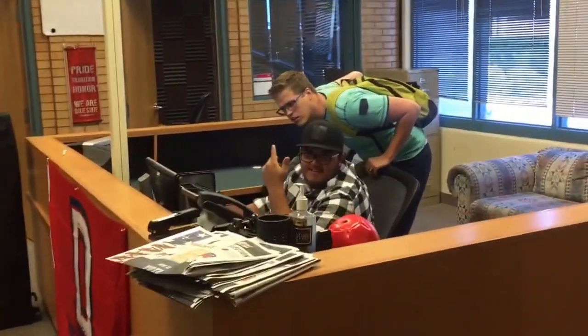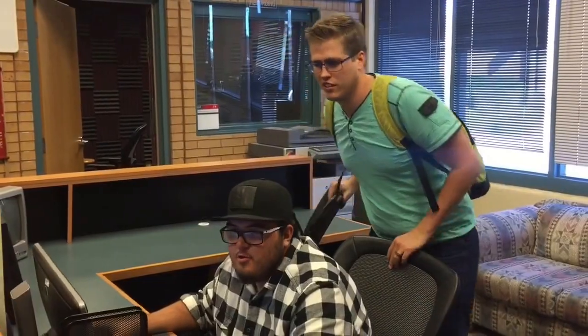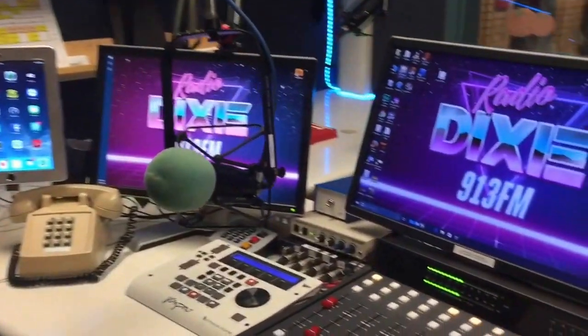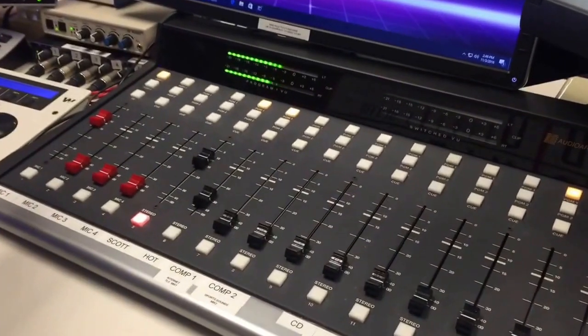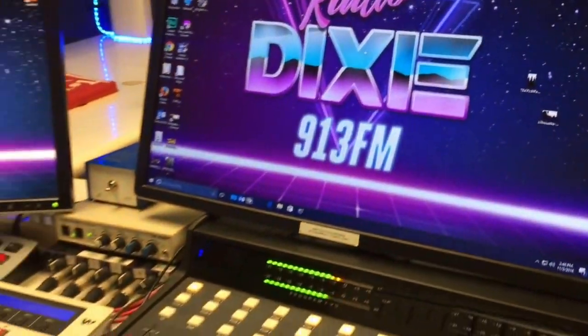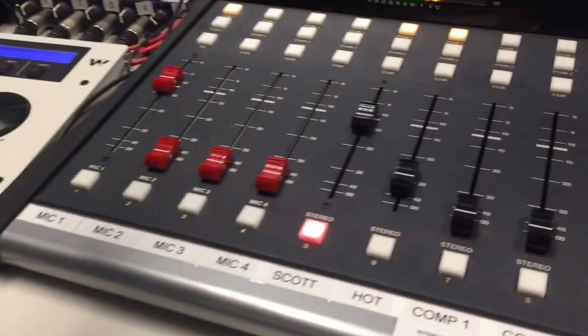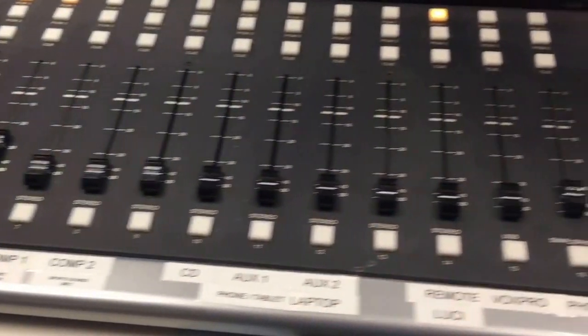This is Radio Dixie, and these are some radio students. Our radio program has two radio stations. One of them is 91.3 on the FM dial and it is broadcast right out of this room. Radio students broadcast live through this microphone and using these devices, which are all state-of-the-art in radio.